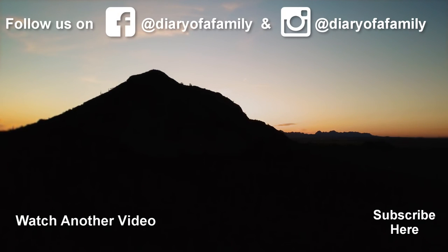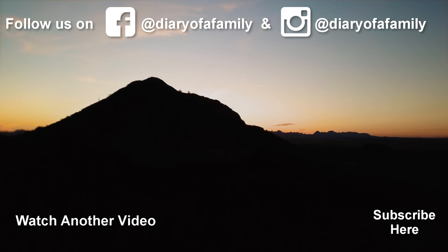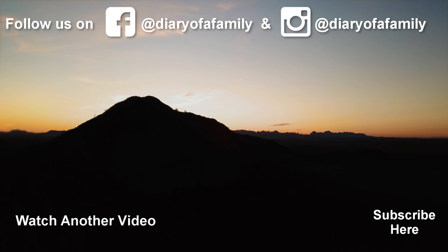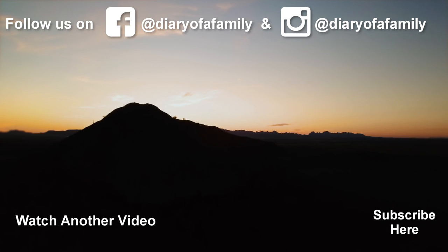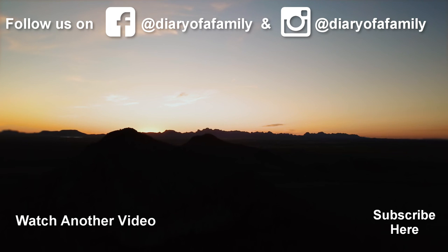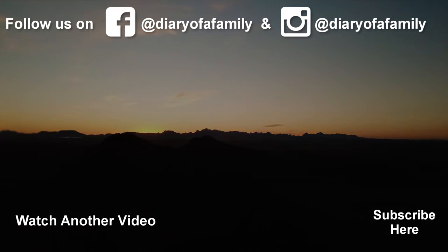Most likely we'll be back at Saddle Mountain again. Thank you guys so much for watching. If you liked this video, make sure to give it a thumbs up. And as always — Live Life Intentionally! We'll see you next time!